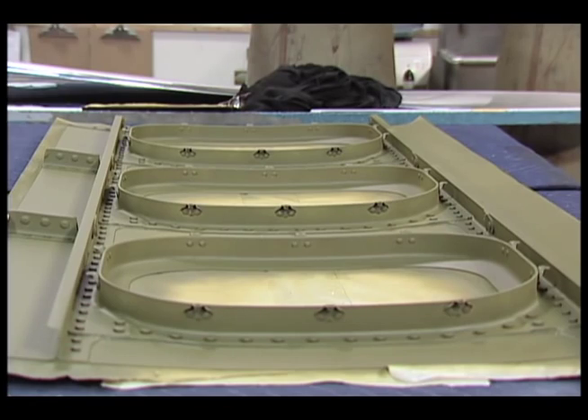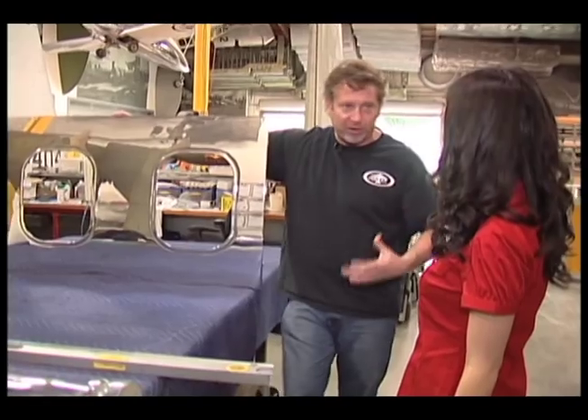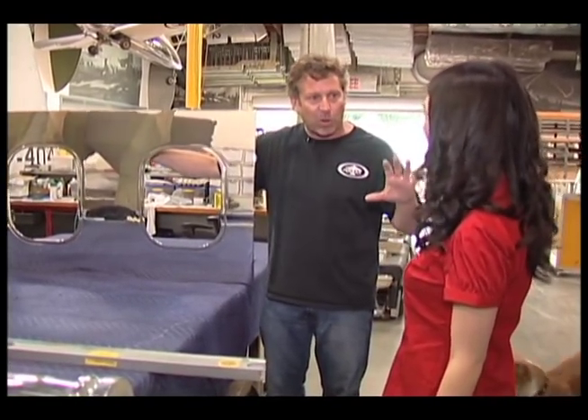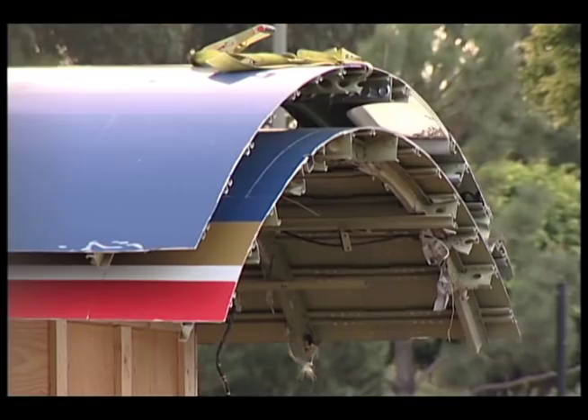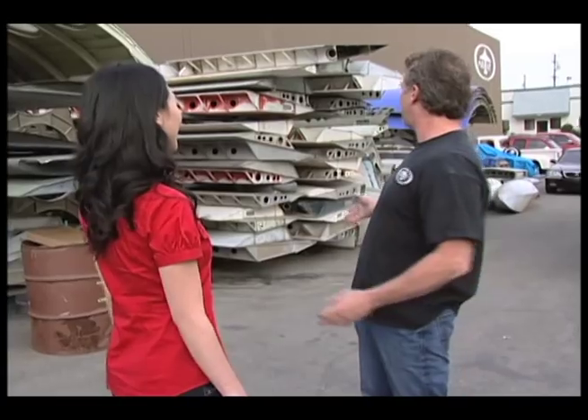A fuselage can serve as an eye-catching picture frame — single window, double window, triple window — cut down and wall-mounted. To anyone, this might be $10,000 worth of scrap aluminum, but to Dom and I, it's $3 million in inventory. That's how we look at it.